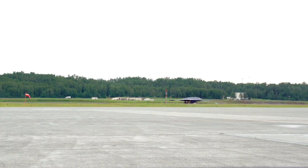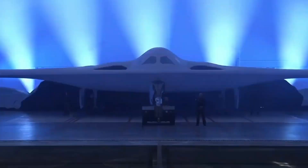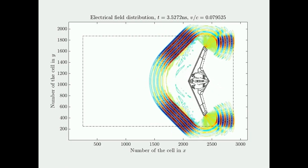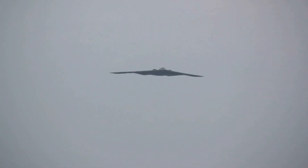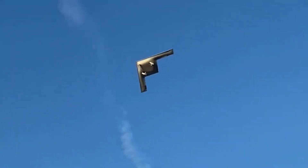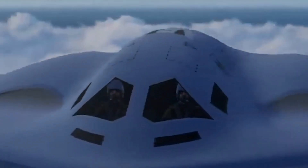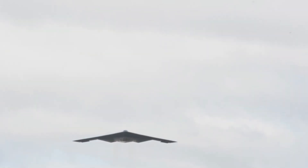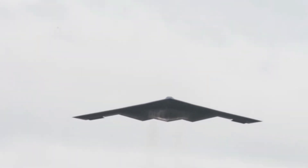Now a new shadow rises. Unveiled in 2022, the B-21 Raider is America's newest stealth bomber, and it's designed to do everything the B-2 can, but better. Built by Northrop Grumman, the B-21 is shrouded in secrecy. But we know this: it's built using next-generation stealth, designed for survivability in a contested environment, and will be capable of both manned and unmanned operations. Unlike the B-2, the B-21 is modular and adaptable, ready to integrate AI systems, drone swarms, and hypersonic weapons in the future.